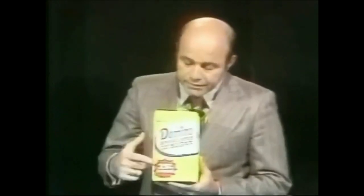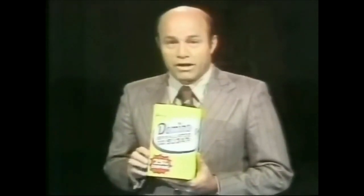These specially marked bags of pure Domino's Sugar will be on sale for a limited time only, so look for them on your grocer's shelf.